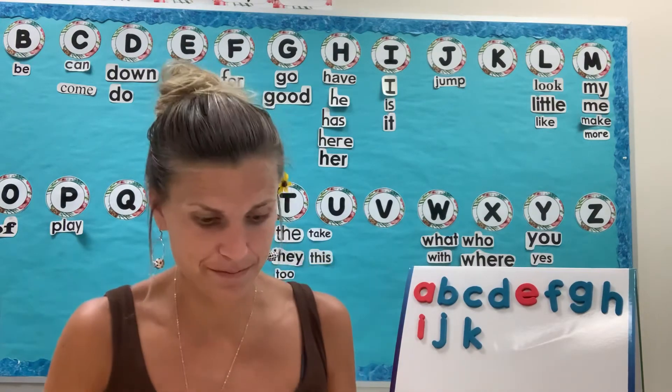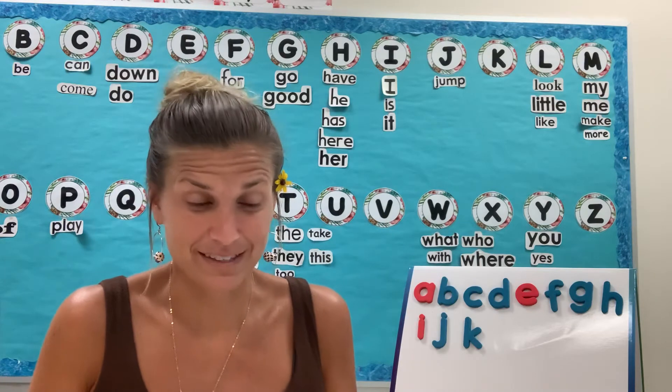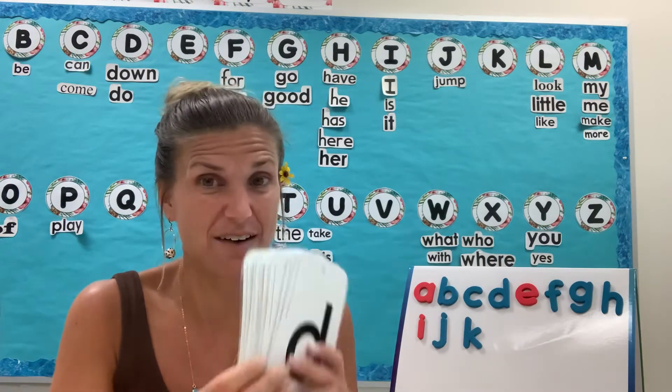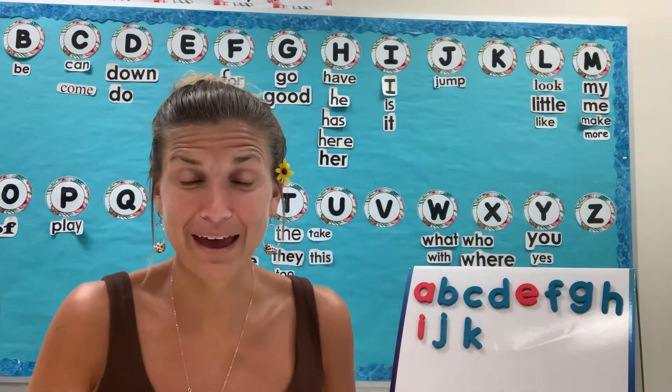Let's mix them up. We have learned so many letters and sounds and you guys are doing an amazing job. I hope you're practicing with your flashcards at home — I have them all in here. Okay, here we go.